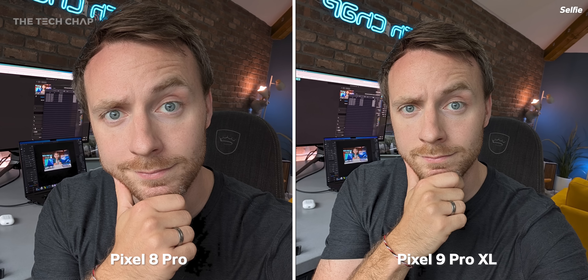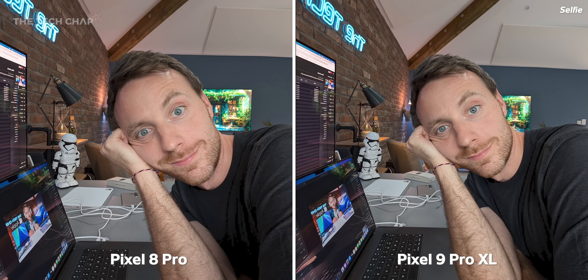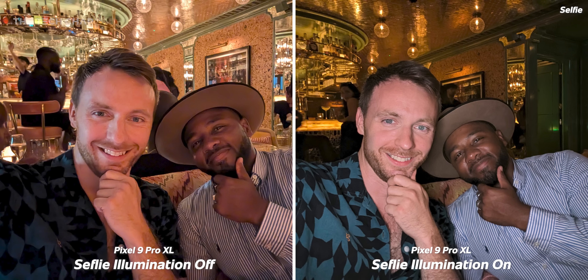Photo quality isn't drastically different — in fact, you'd be hard-pressed to tell them apart in some cases, aside from the wider field of view. There is a little less of the over-processed, over-sharpened look, and noticeably less noise in lower light. For low-light selfies, use screen illumination, which is insanely bright, but I find it produces much nicer, more realistic-looking night mode selfies.